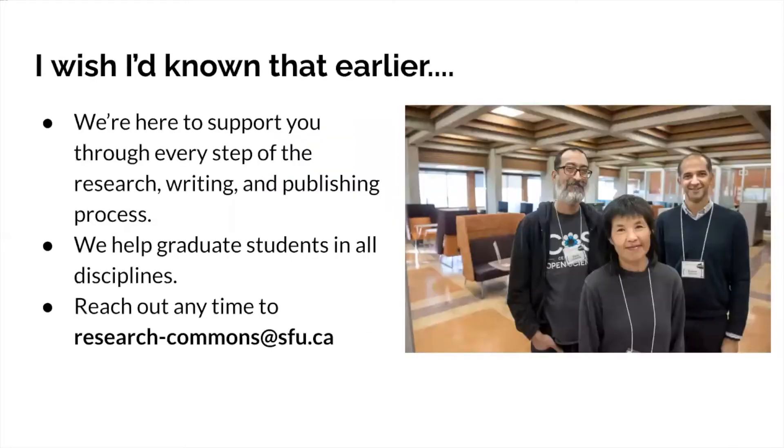The whole point of this orientation module is to provide you with an overview of the services you can access, so you don't have that experience many students do — coming to the end of their degree and saying, 'I wish I'd known earlier that I could get help with any step of my research, writing, and publishing.' We want to emphasize that there are supports available every step of the way, for any discipline — master's, doctoral, certificate, or any postgraduate work at SFU. You can email us anytime at research-commons@sfu.ca, and our whole team will refer you to the right expert.